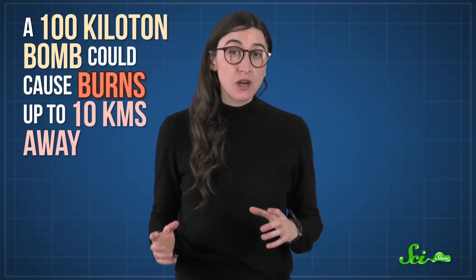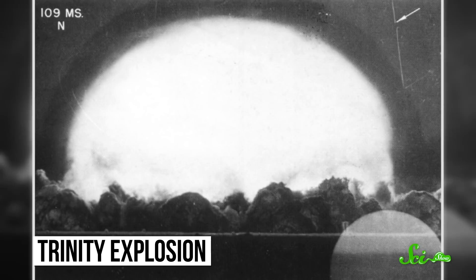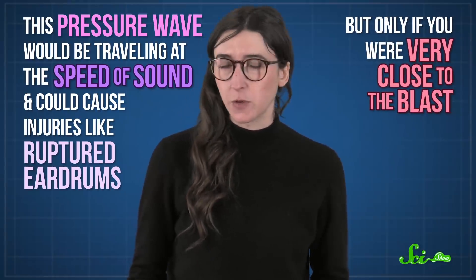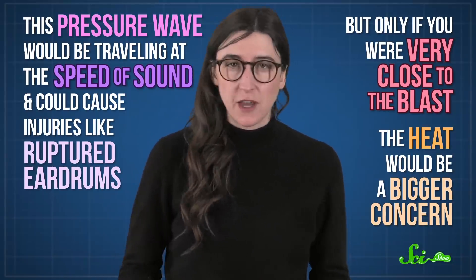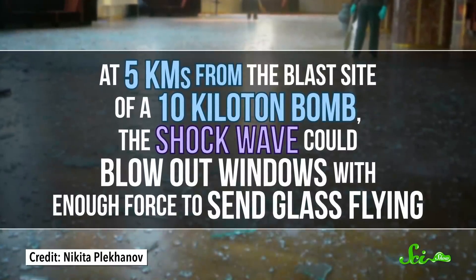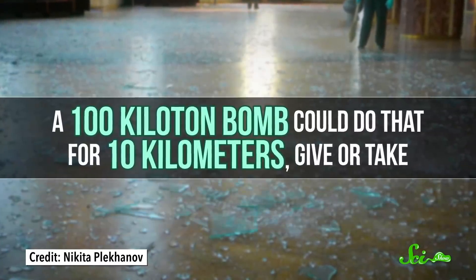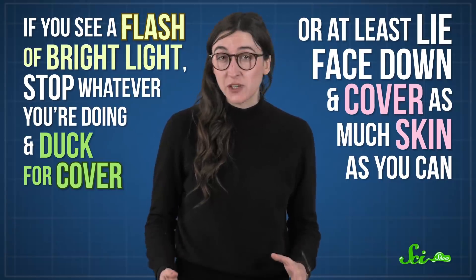If you did see a flash and avoided the worst of the thermal radiation, you might have a few seconds to protect yourself. Following on the light's heels would be the shockwave, created when the rapid expansion of hot gas from the blast rams into the surrounding air molecules. This pressure wave, traveling at the speed of sound, could cause injuries like ruptured eardrums, but only if you were very close to the blast — and in that case, heat would be a bigger concern anyway. Further out, it can rock buildings and blow out windows with enough force to send glass flying: at 5 kilometers from a 10-kiloton blast, or up to 10 kilometers for a 100-kiloton bomb. So the typical advice is: if you see a bright flash, stop whatever you're doing and duck for cover, or at least lie face down and cover as much skin as you can.